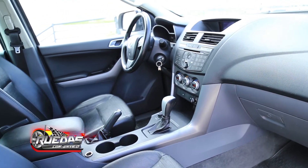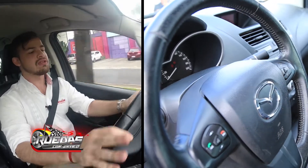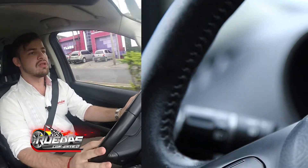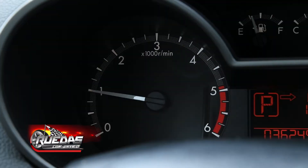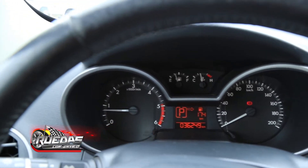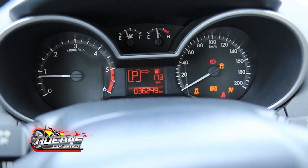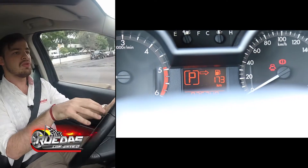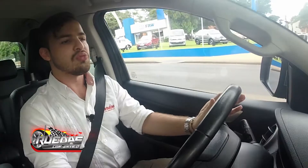En su versión automática, adentro podemos observar el volante forrado en cuero, con comandos de voz y velocidad crucero. También podemos visualizar el tablero donde figura el velocímetro, el tacómetro, la temperatura del refrigerante y el nivel de combustible. En el centro hay una computadora que nos indica la autonomía de combustible.